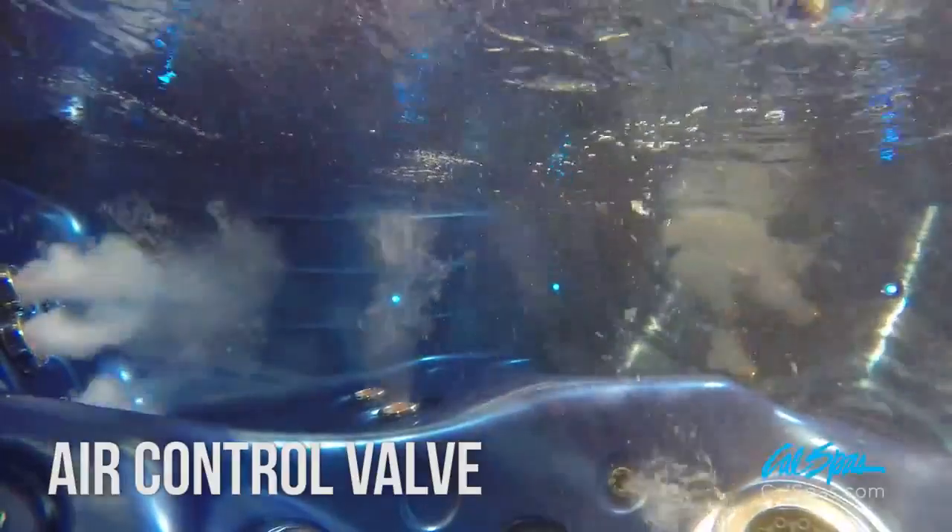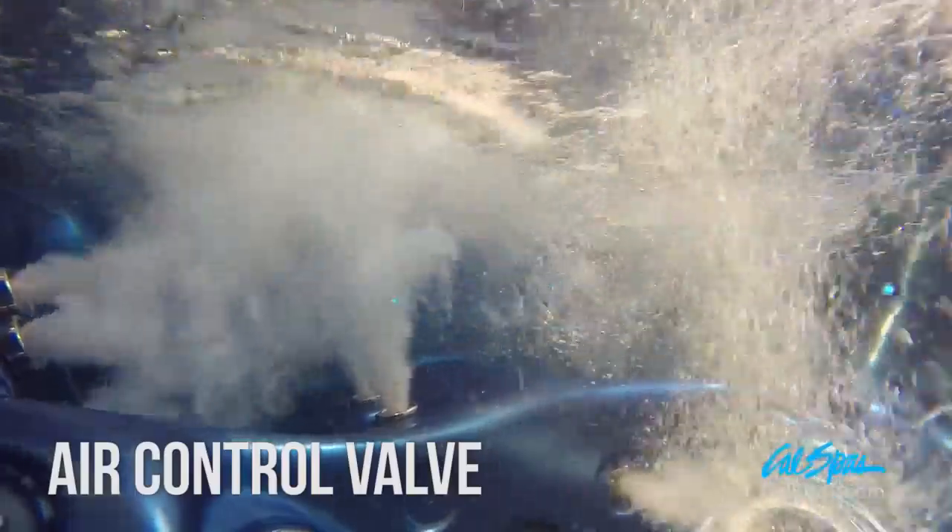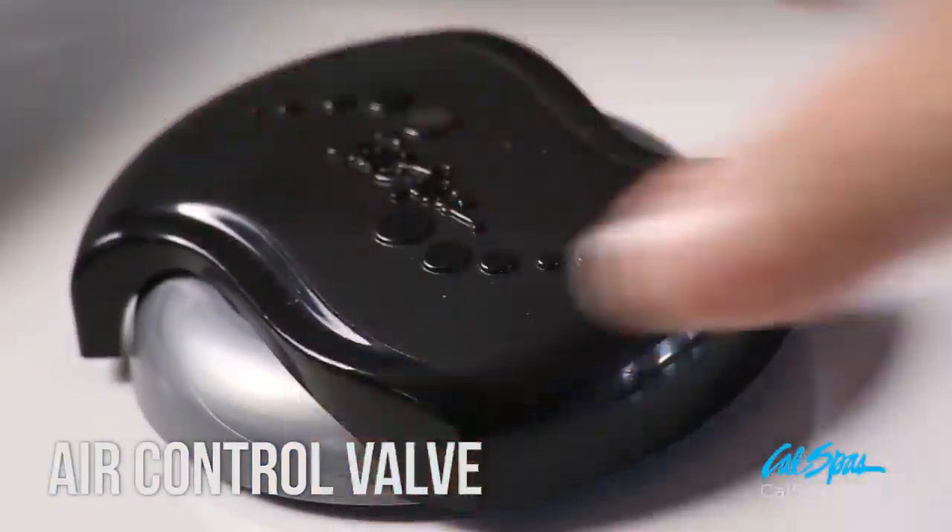Air Control Valves provide another level of customizing your massage. By operating the Air Control Valves, you can control the amount of air mixed through the HydroPro Jets, increasing or decreasing jet performance.